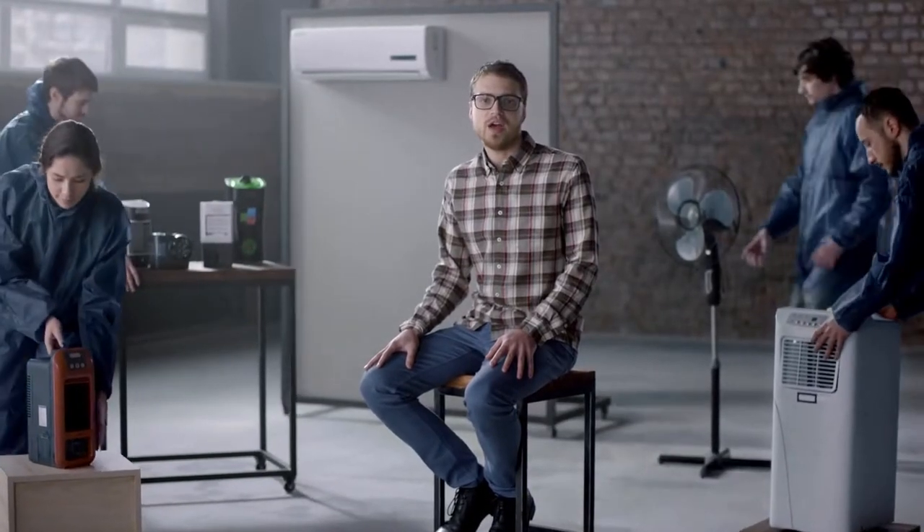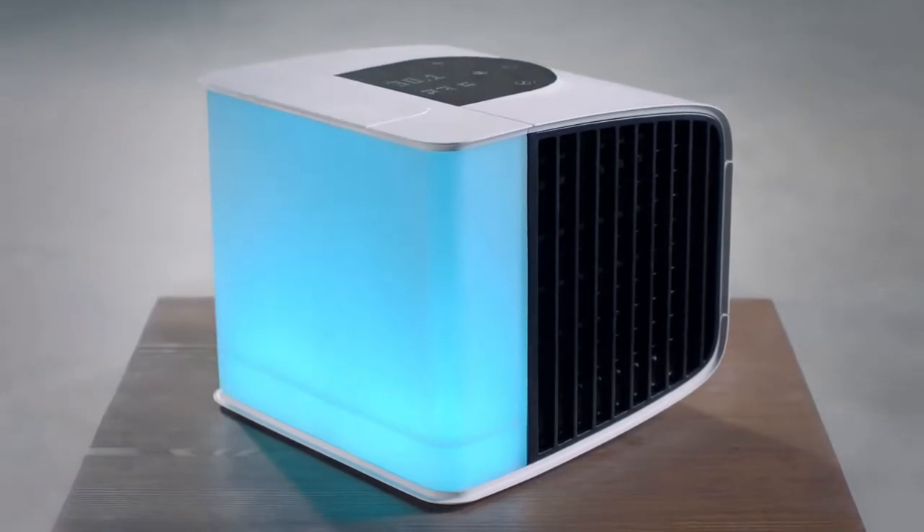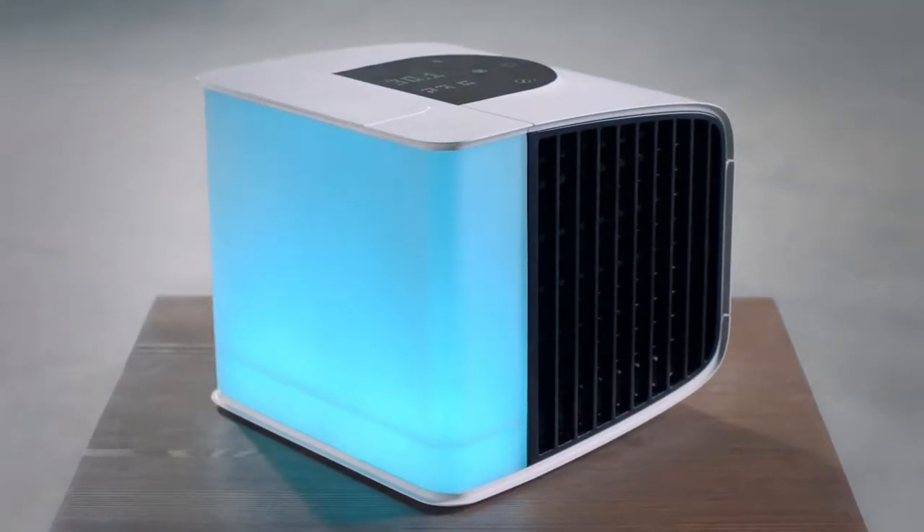They require complicated maintenance and, to be honest, don't always provide you with the desired level of comfort. I would like to have a device that combines the portability of a desktop gadget with the efficiency of modern technology. Meet the next generation of Evapolar – Smart Personal Air Conditioner.